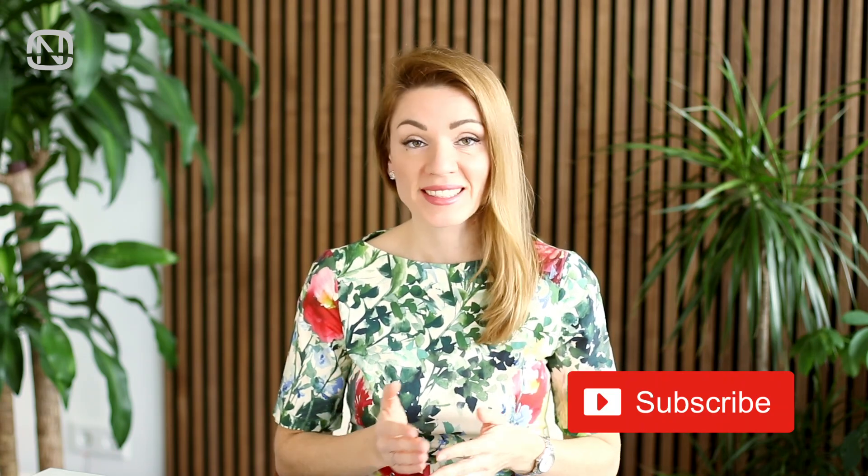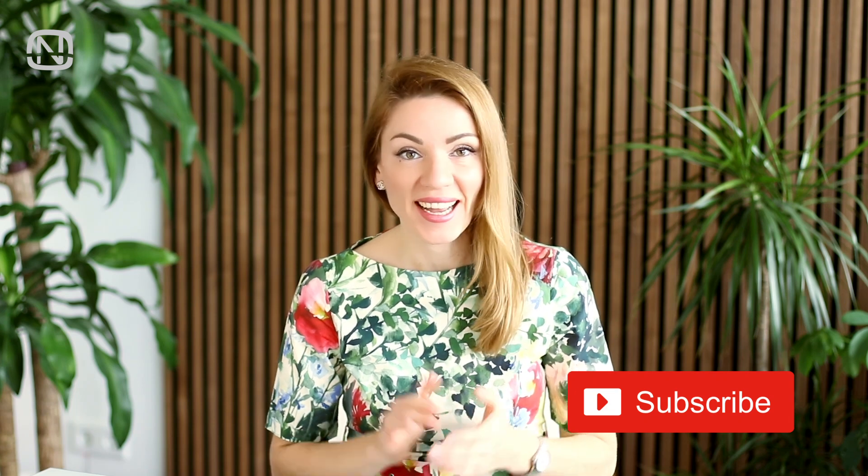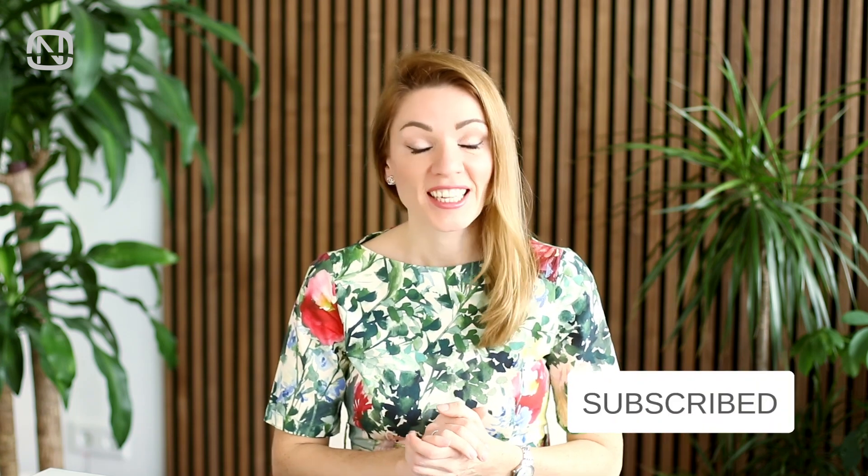Hello friends and welcome to my channel Organatic! In today's video I will share with you new home hacks which will make your life easier and your home more organized. And now, without further ado, let's get started!